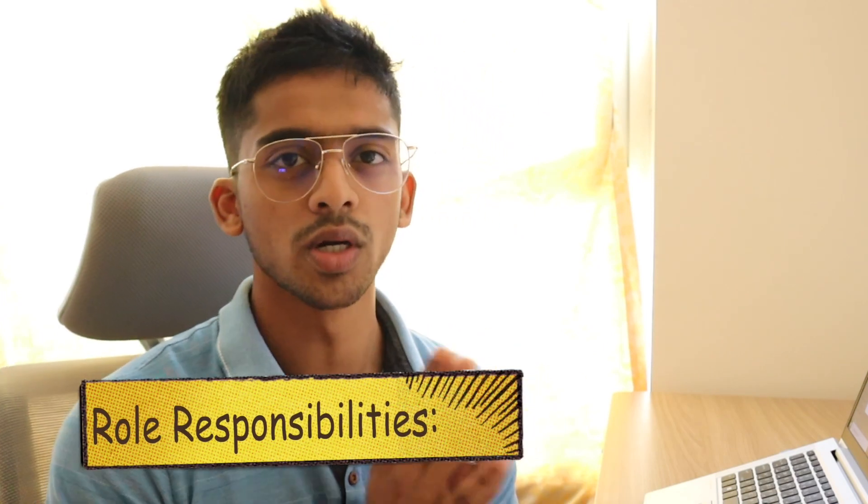Let's start with the role responsibilities. Now, there might be a huge overlap between a business analyst and a data analyst. And depending on what company you work at, some firms might use the terms interchangeably, but both a business analyst and a data analyst have to work with data.